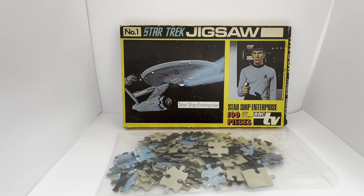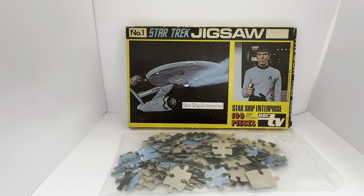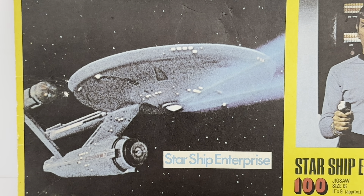Very difficult to find like this as well. This particular puzzle is 100% complete — all 100 pieces are there. I know this because I have actually assembled the jigsaw puzzle, and at the end of this video I will upload the completed image so you can see for yourself what it looks like. It is the image of the Starship USS Enterprise NCC-1701, as pictured on the left-hand side of the box — that amazing starship from the original series television show.